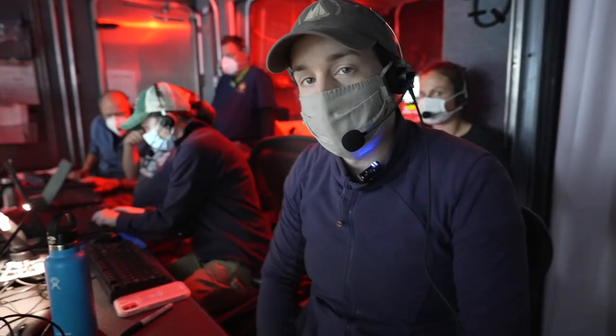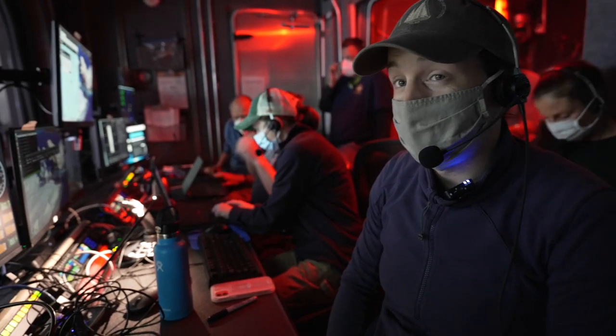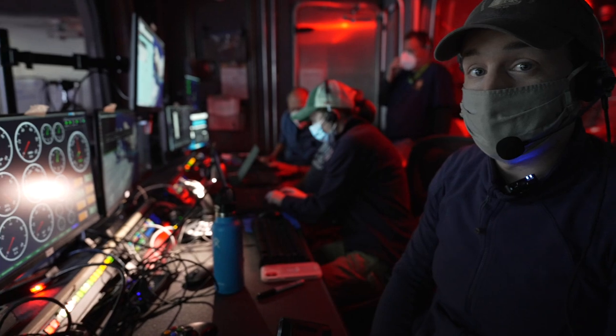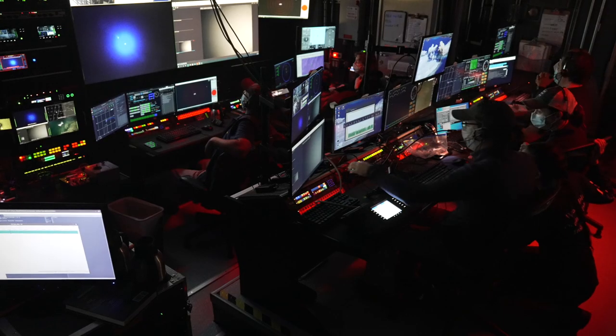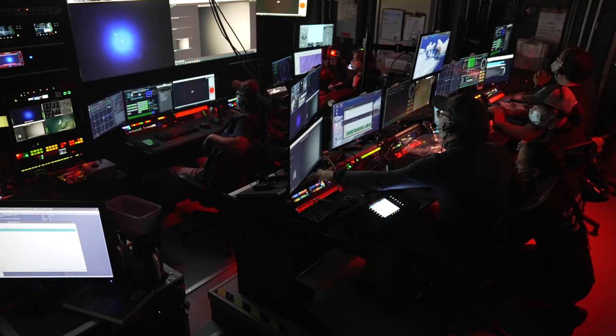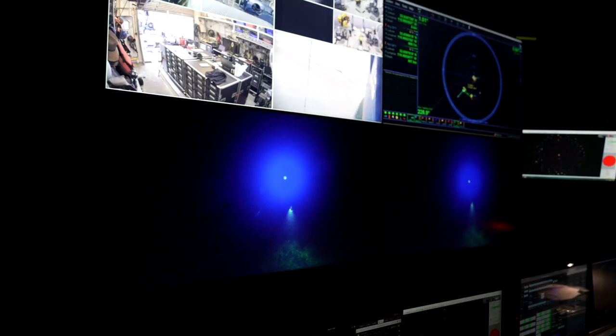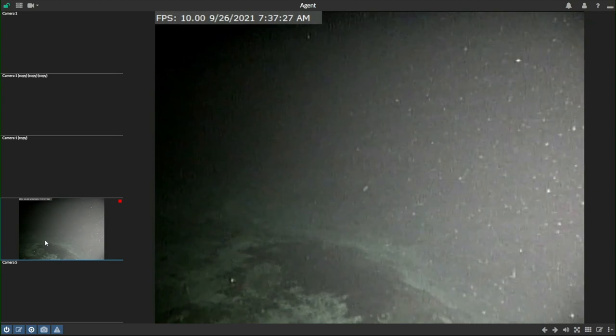At this point in the mission, Nui has completed an AUV survey of the area, and the team is identifying a target for me as the pilot to go down, land, and explore further. They will direct me where to go and pass control over to me as the pilot, and I will pilot the vehicle over the optical modem. That blue light flickering is actually the optical modem talking from Nui to Argus up through the cable — and that's how we're getting this video feed.